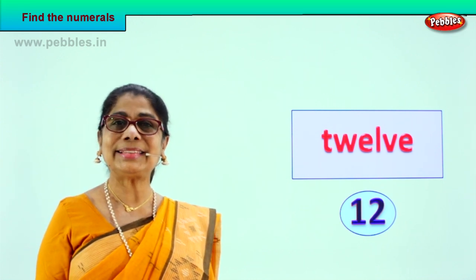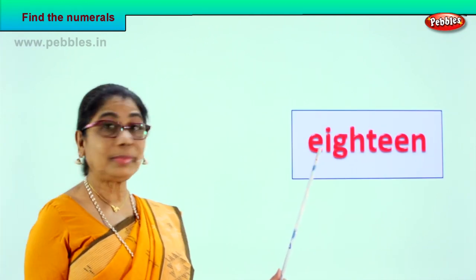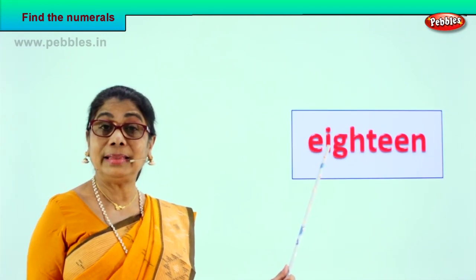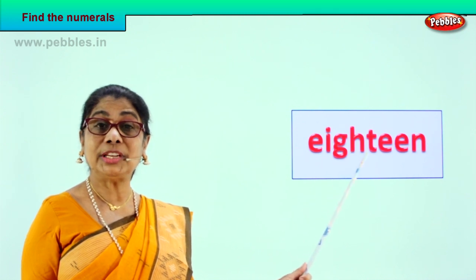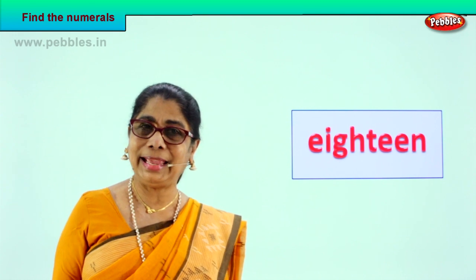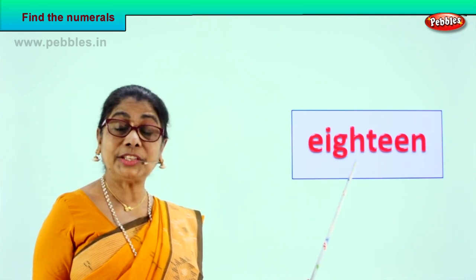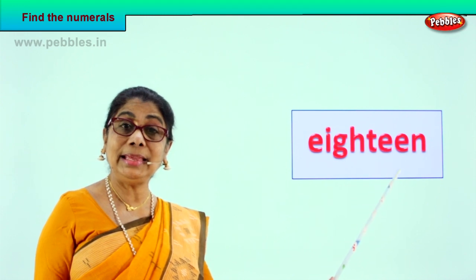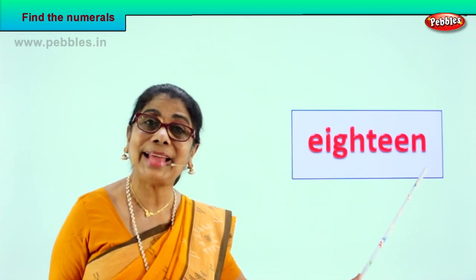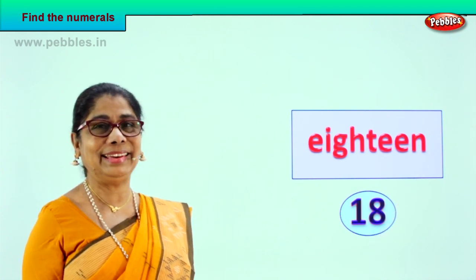Shall we take another exercise? Yes! Here we are. Let's read together: E-I-G-H-T-E-E-N. Take it again: E-I-G-H-T-E-E-N. What is that? Good — 18! What is 18? One and eight, ten plus eight.